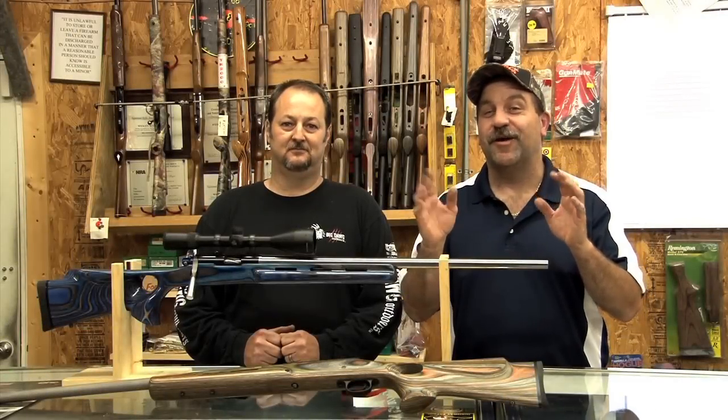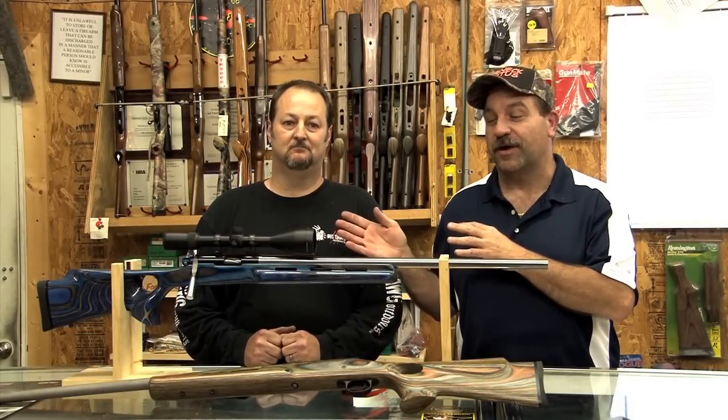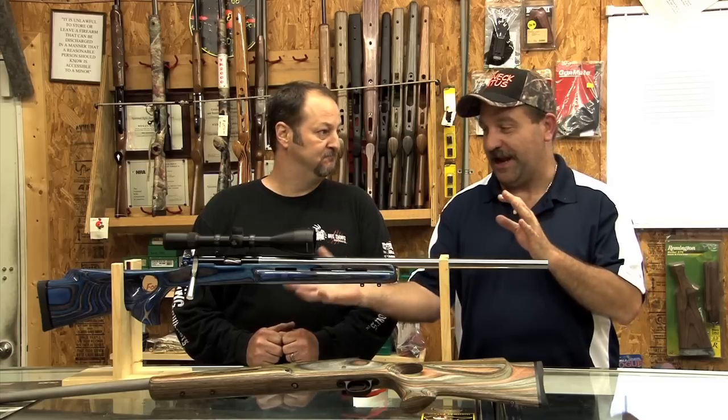Hey folks, we're really excited today. We're here with Scott Boger, owner of Performance Gunworks here in Yackinville, North Carolina. Scott, what do we have here, man?